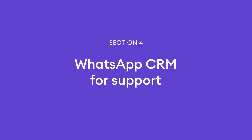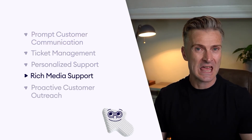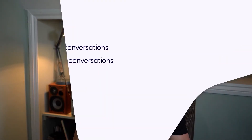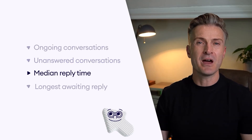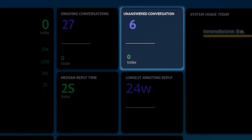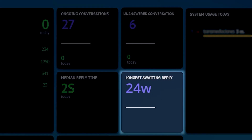A WhatsApp CRM is a perfect tool for your support team. It can help you quickly respond to customer queries, concerns, and requests, manage tickets, personalize support, and share images, videos, or documents to guide customers through troubleshooting steps — ensuring a proactive and customer-centric support approach. Como designed four widgets for your dashboard to help you with chat management: Ongoing Conversations, Unanswered Conversations, Median Reply Time, and Longest Reply Time. The Ongoing Conversations widget helps you understand how many clients need your attention right now, the Unanswered Conversations widget shows the number of clients that didn't receive a reply, Median Reply Time refers to the median time you need to answer incoming messages, and Longest Awaiting Reply shows how long a client has been waiting for your answer.